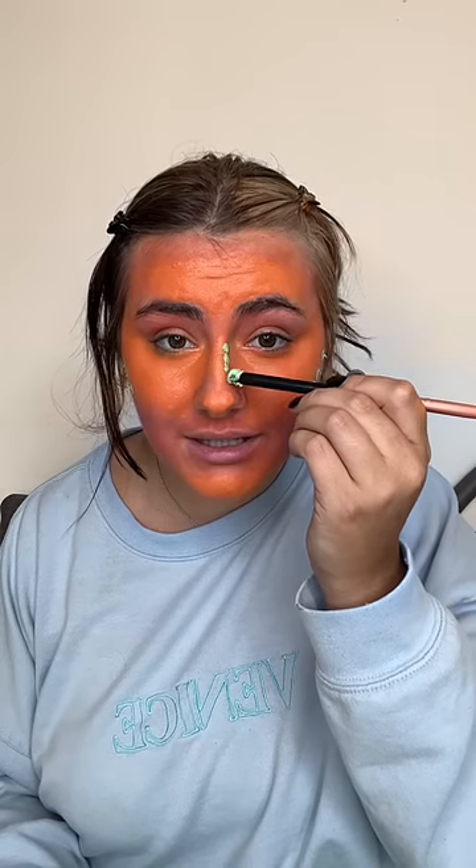I have no words. Next up, contour — oh, green. Oh my nose. And now we blend it. Oh, this green is so nice. Okay, well it's definitely looking like something now. It's time for eyebrows — purple.